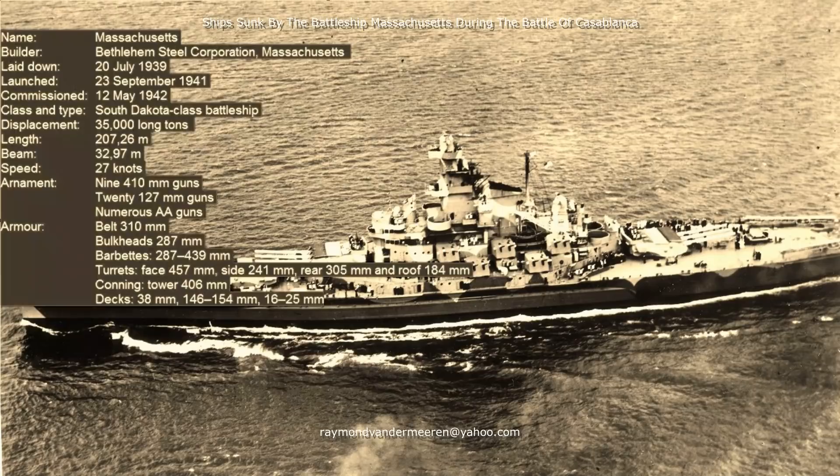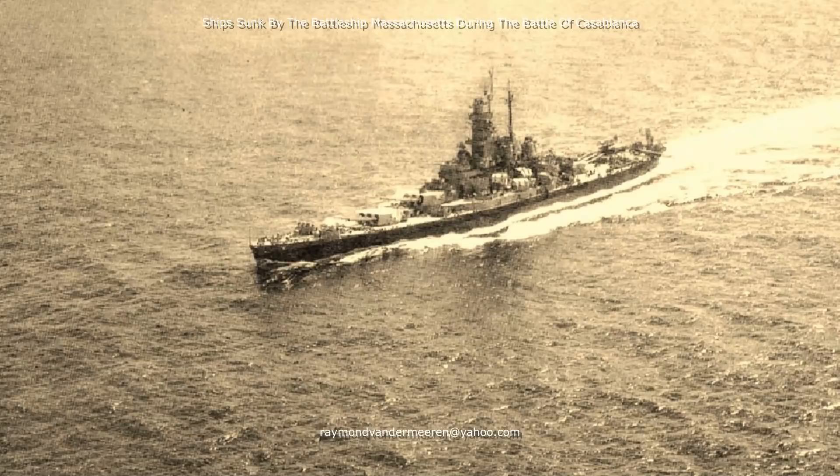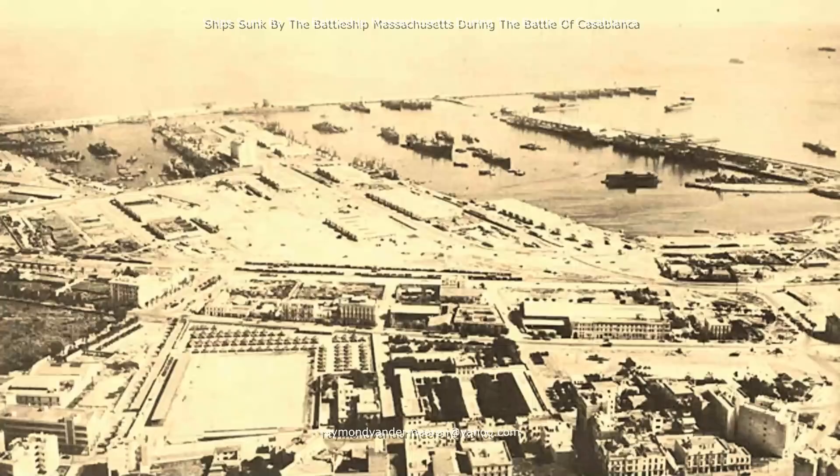The Battleship Massachusetts was armed with nine 16-inch guns, 20 5-inch guns, and numerous anti-aircraft guns. Massachusetts was 207.26 metres long, with a beam of 32.97 metres, at a displacement of 35,000 long tons. The battleship had a top speed of 27 knots.